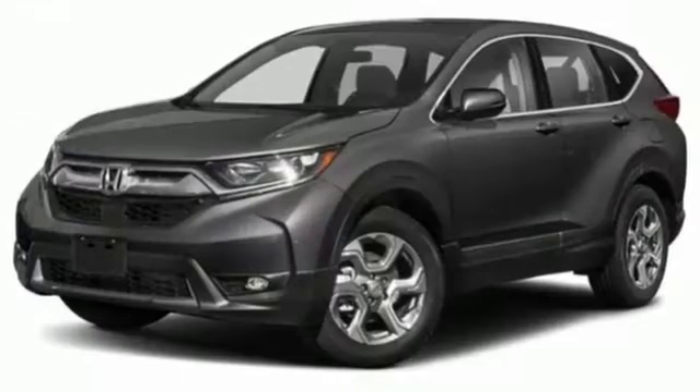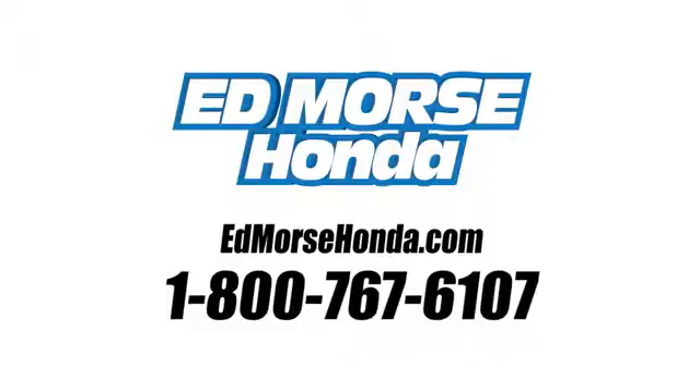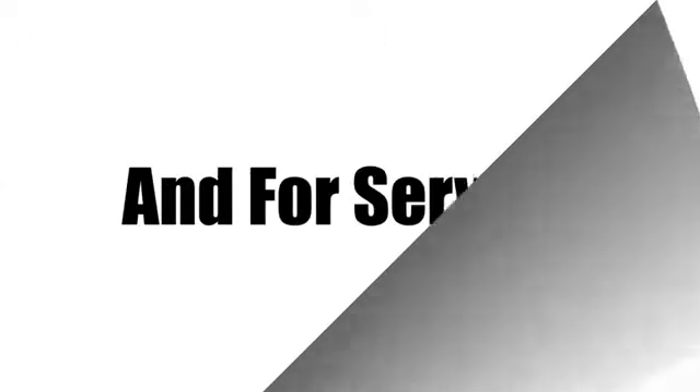It's a Honda, so longevity comes standard. See it for yourself when you take it for a test drive. Call us today at 1-800-767-6107. For value and for service, it's Ed Morse.